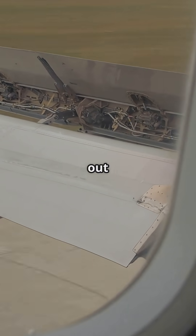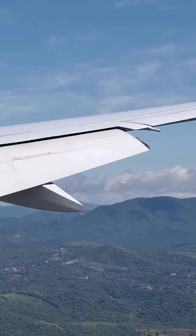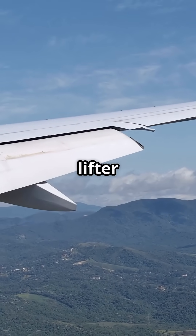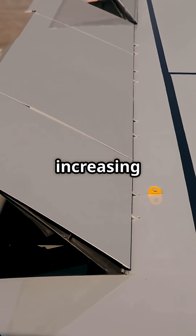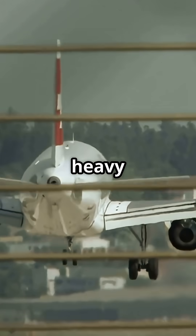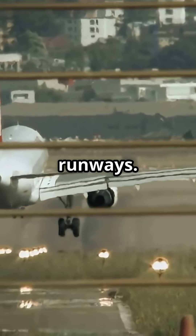Those big panels sliding out of the wing can boost lift by over 30%, turning a high-speed cruise wing into a short runway lifter in seconds. Flaps extend, increasing wing area and curvature. More lift at lower speeds means heavy jets can take off and land without needing endless runways.